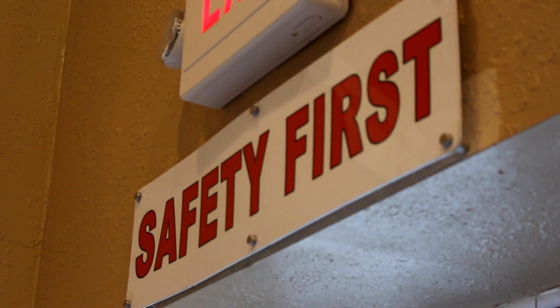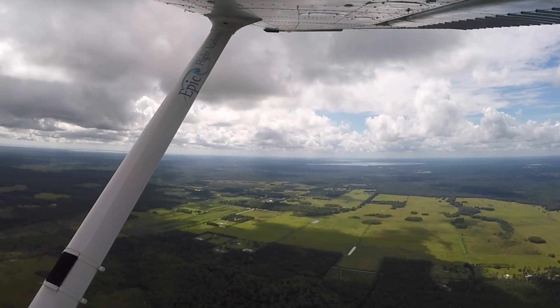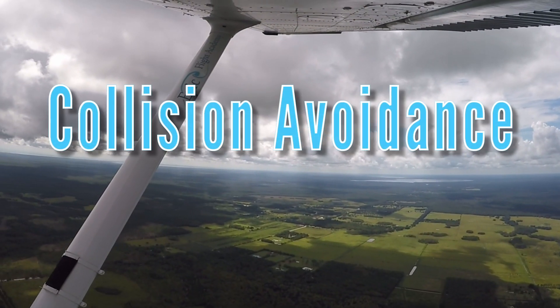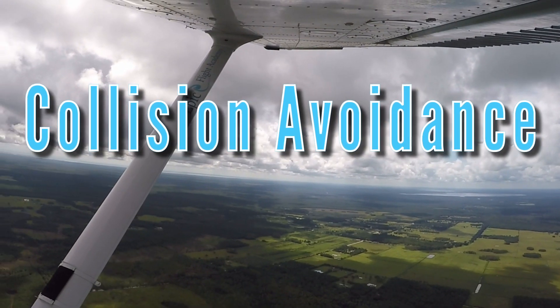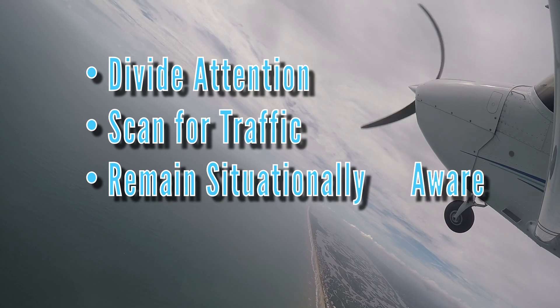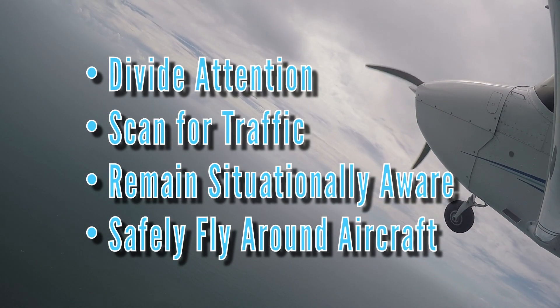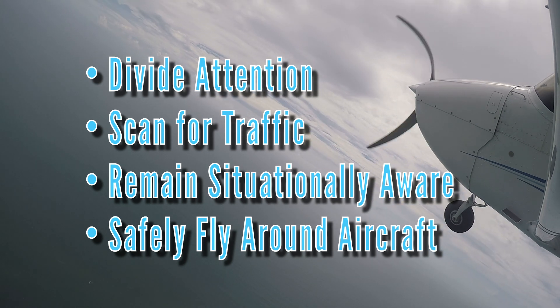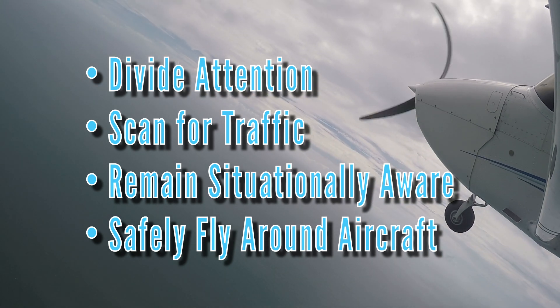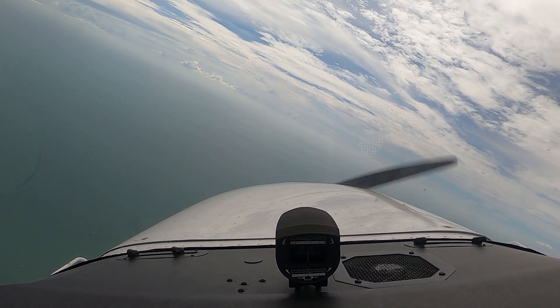A pilot's number one priority while operating an aircraft is to remain safe. One of the skill sets that increase the overall safety and situational awareness during a flight are collision avoidance techniques. By learning how to properly divide attention, scan for traffic, remain situationally aware throughout an entire flight, and understand how to safely fly around aircraft, pilots make the airspace safer and become more aware of their surroundings.